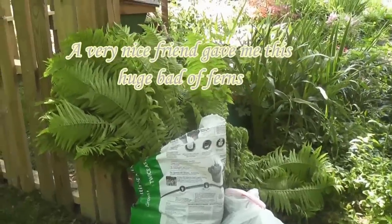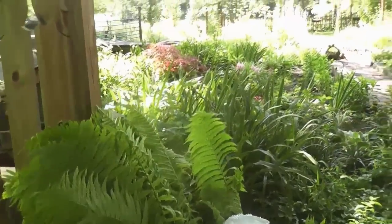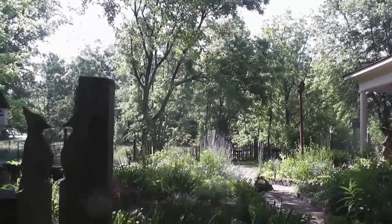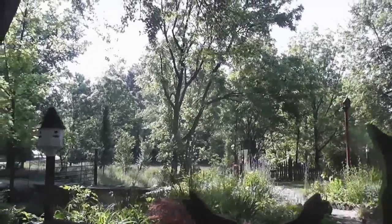And here we have a bag of ferns that a friend of mine dropped off. She said to be careful because they will really take over. I like plants that take over because I just move them to another garden. If we get too many and it gets overpopulated, that's okay — they can go somewhere else and be happy.